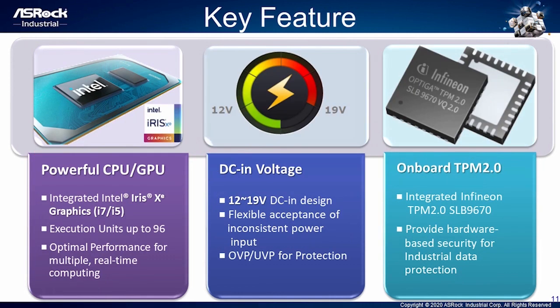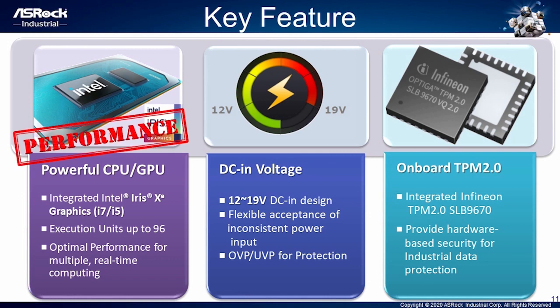Fourth, powerful CPU and GPU — we showed the performance comparison to demonstrate how powerful Tiger Lake CPU is. It integrates Iris Xe graphics with execution units up to 96, giving optimal performance for multiple real-time computing and incredible overall performance enhancement. Fifth, DC-in voltage — our NUC product is designed with power input from 12 to 19V with over-voltage and under-voltage protection functions, providing flexibility. Sixth, onboard TPM 2.0 — TPM provides hardware-based security for industrial data protection. It can also enhance network safety, providing overall security.